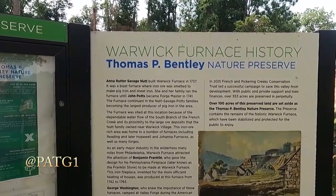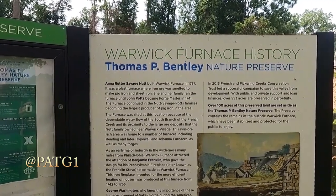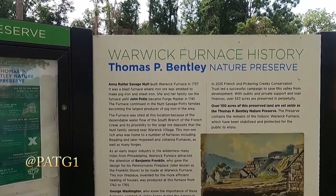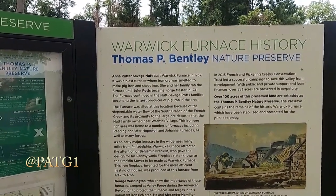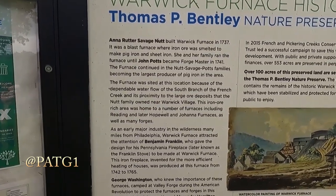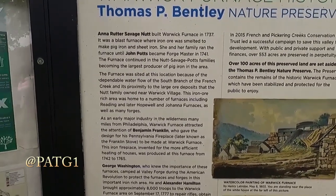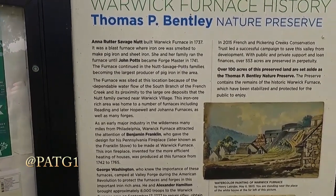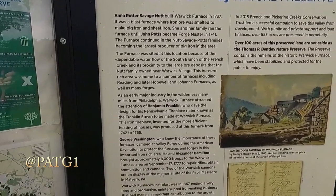The furnace was sited at this location because of the dependable water flow of the south branch of French Creek and its proximity to the large ore deposits the Nutt family owned near Warwick Village. The iron ore-rich area was home to a number of furnaces including Reading, later Hopewell, Joanna Furnace, and many others. Warwick Furnace attracted the attention of Ben Franklin, who gave the design for his Pennsylvania fireplace — known as the Franklin Stove — to be made at Warwick Furnace. This iron fireplace, invented for more efficient heating of houses, was produced at the furnace from 1742 to 1765.